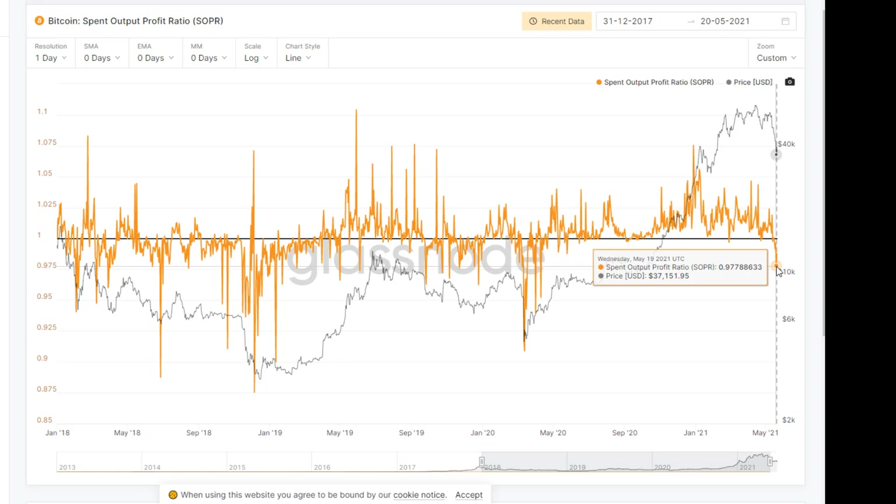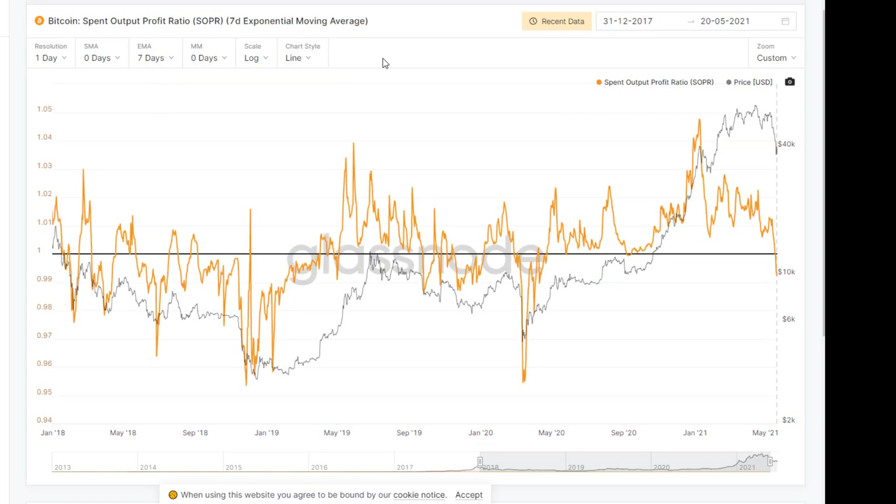Now that we see people taking losses, you're going to get fewer people wanting to sell at a loss. It's not until you see the kind of below-one capitulation here that we start to see an uptrend. We saw a bunch back here in the last bear market. With the seven-day EMA turned on, it gives us a clearer picture — more of a seven-day average showing the trend. We're the furthest below this line that we have been since that capitulation in March of 2020, so I think this is a sign that we are getting oversold.